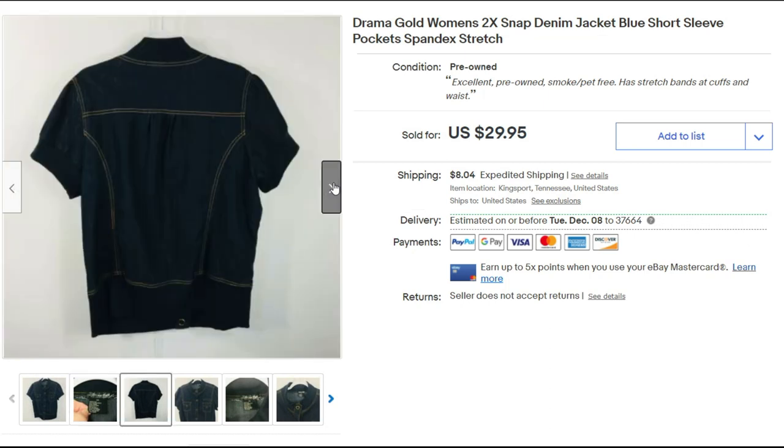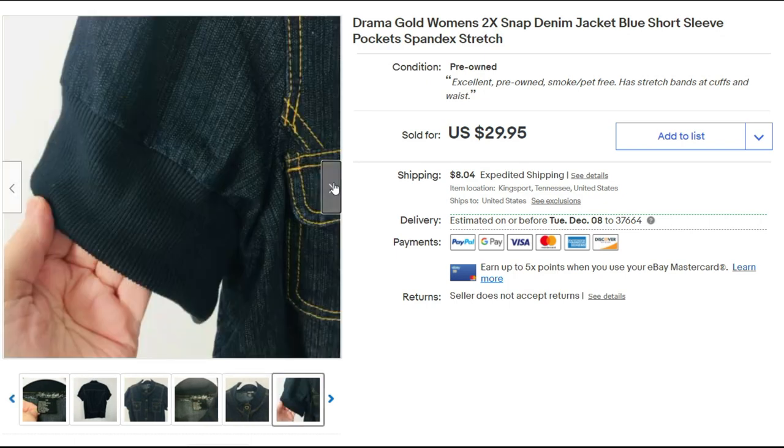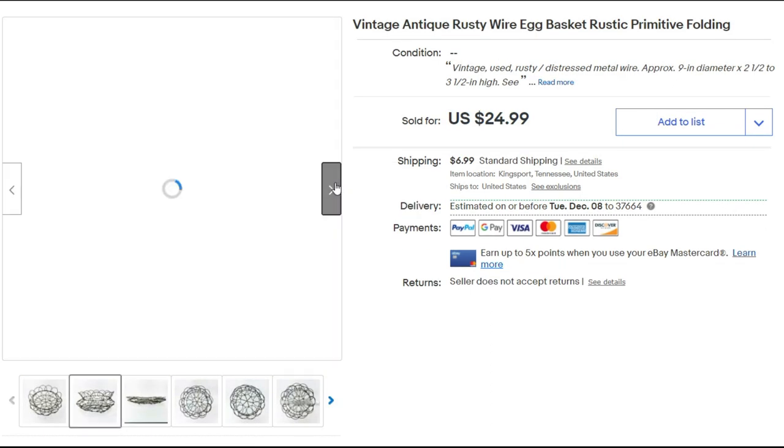This is a size 2X Drama Gold women's denim jacket — short sleeve, which is unusual. I'd never found that brand before, but I sold it for $18 plus priority shipping. This egg basket came from an estate sale. I had a ton of low offers on it and kept countering, but no one would come up to my price.